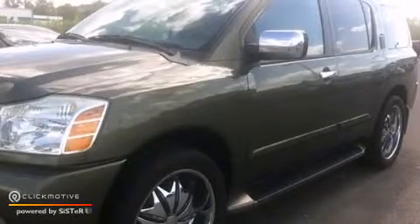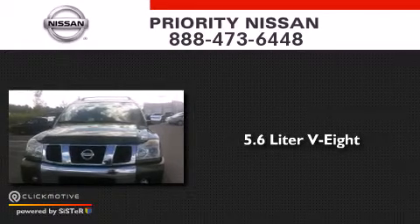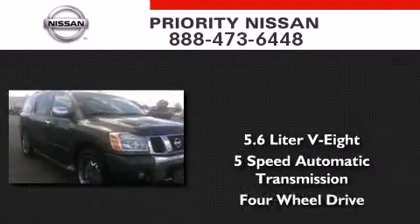This is a 2004 Nissan Armada. It has a 5.6 liter 8-cylinder engine, a 5-speed automatic transmission, and the added capability of 4-wheel drive.